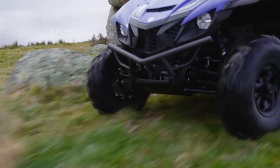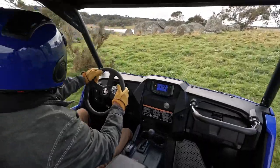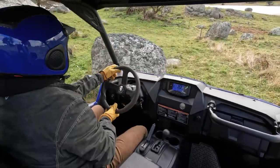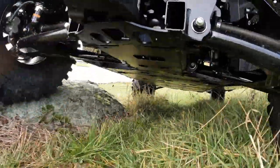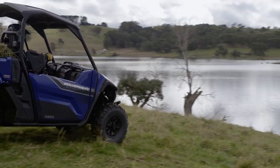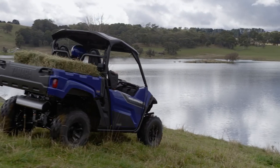Yamaha's industry-leading Ultramatic CVT transmission puts all that horsepower to the ground efficiently. The system features an automatic centrifugal clutch that maintains constant belt tension for reduced wear, and a sprag clutch delivers natural all-wheel engine braking.